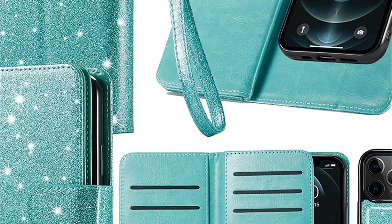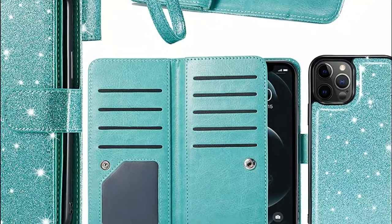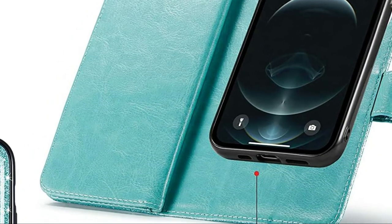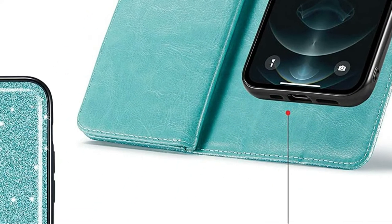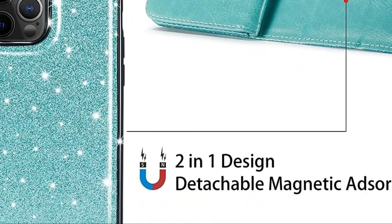This wallet case comes with a removable short lanyard that can be removed for added safety. This wallet case is a great choice for anyone who loves a wallet-style phone case.